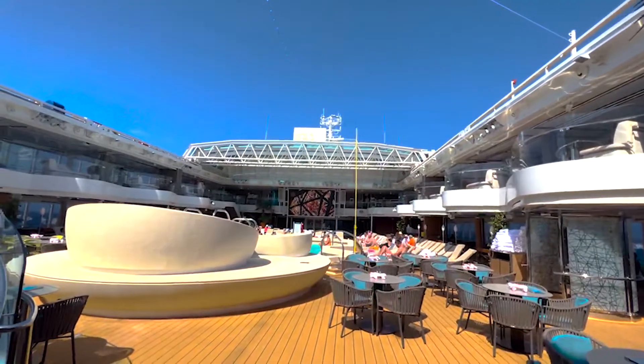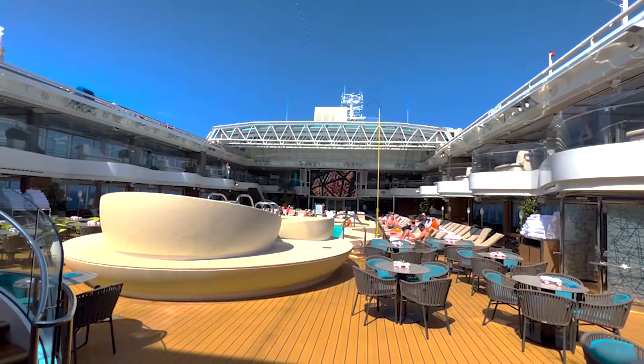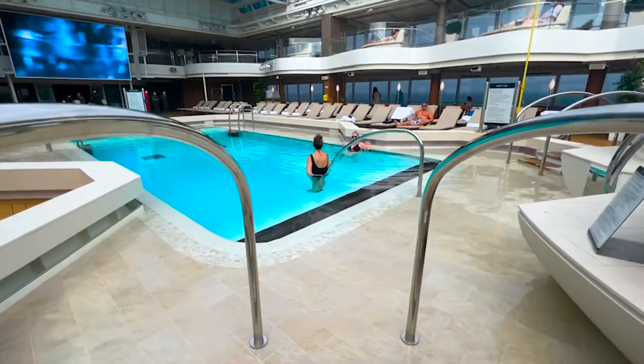The Holland America Rotterdam is a beauty of a ship. At 984 feet in length, this ship is guaranteed to offer you the vacation you have been waiting for.